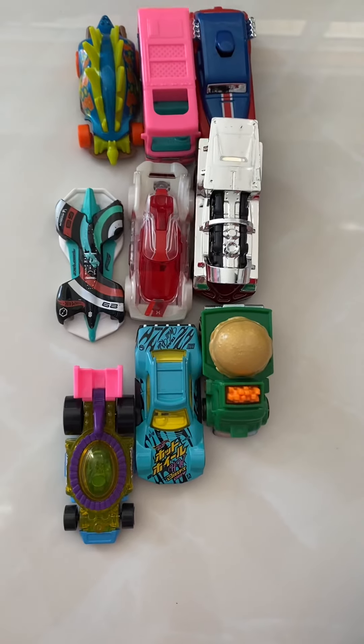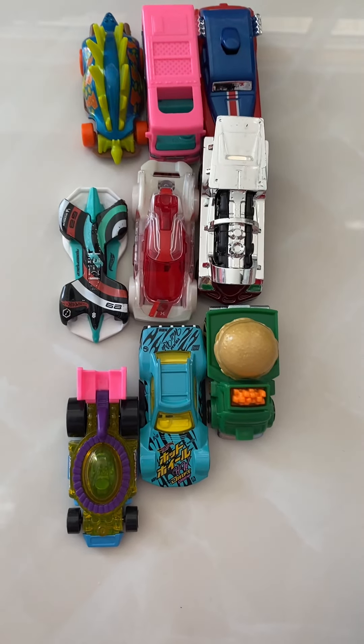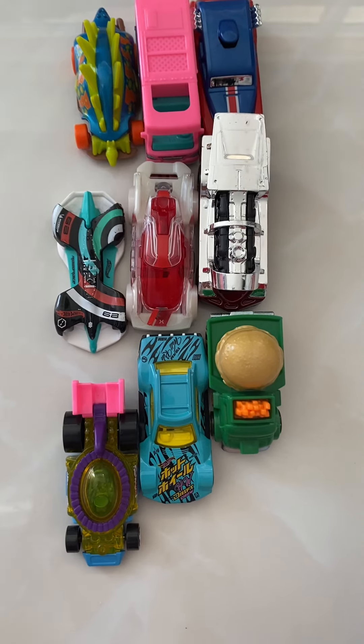The next one is the shark car, which is my favorite. It has teeth. The back looks like this.